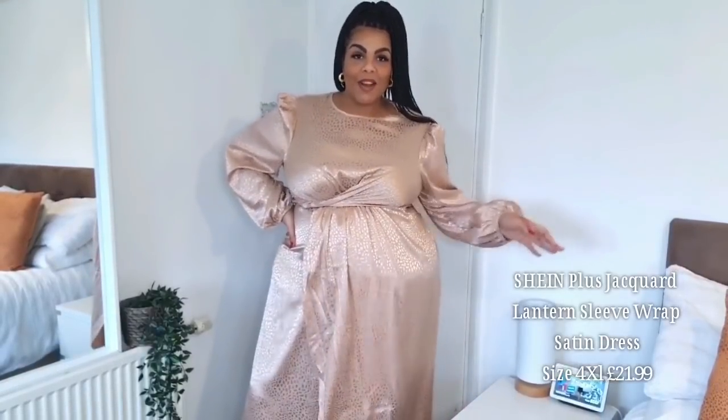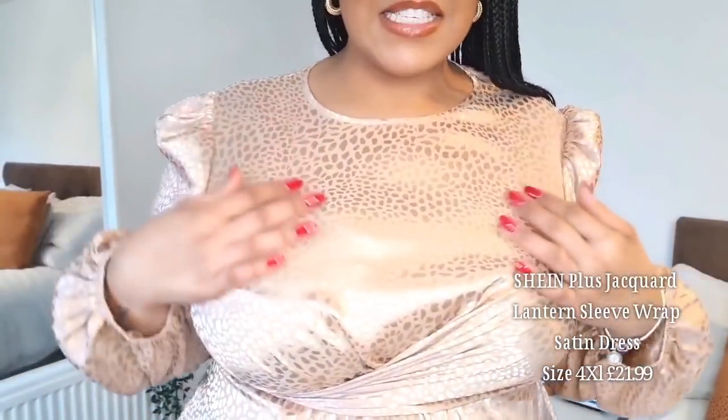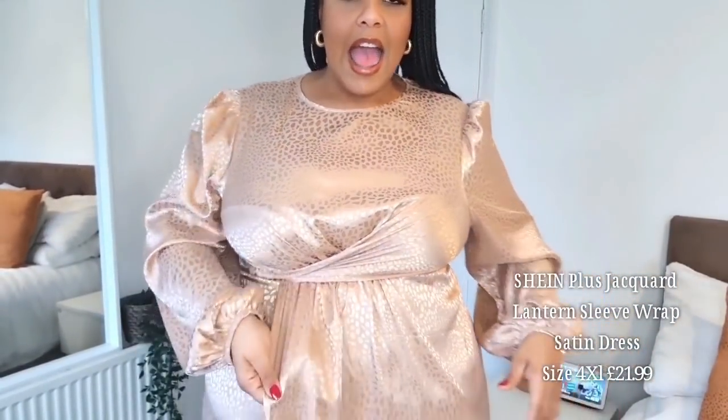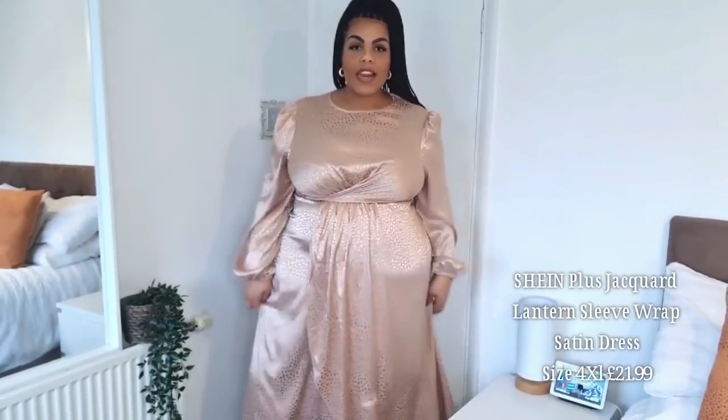Next we have this really pretty dress — oh my god, it's absolutely beautiful. I didn't think I was going to like this as much as I do. The material is gorgeous — it's a silky satin — and you've got this lovely wrap detailing at the front on the bust, which I really like. Then you've got these beautiful long sleeves with a bit of stretch at the wrist and a slight puff on the shoulders, along with this really lovely scallop neckline.